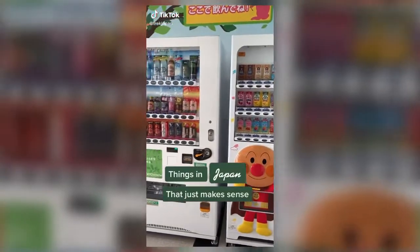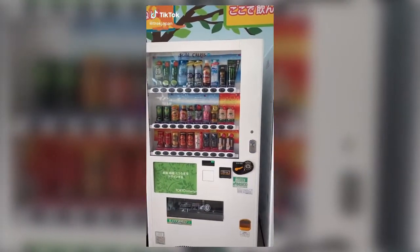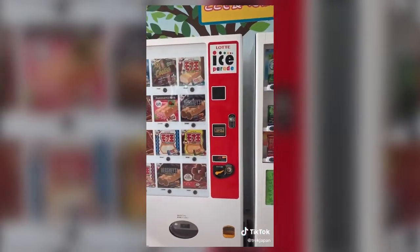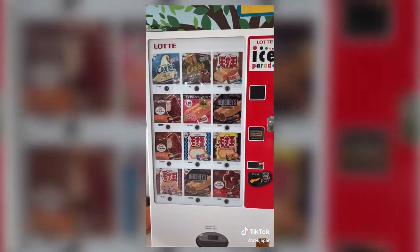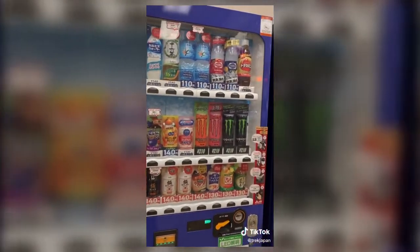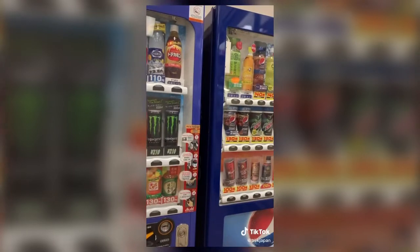Things in Japan that just makes sense. There are multiple vending machines in Japan. As you can tell, some of them have a blue tab and some have a red tab under the drink. If the tab is blue, that means the drink is cold, and if the tab is red, that means the drink is hot.